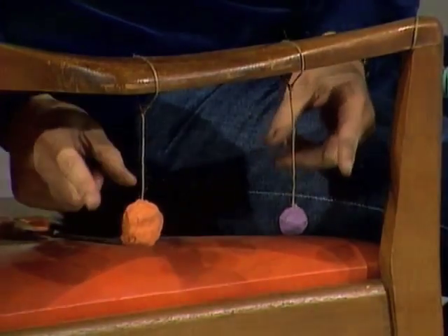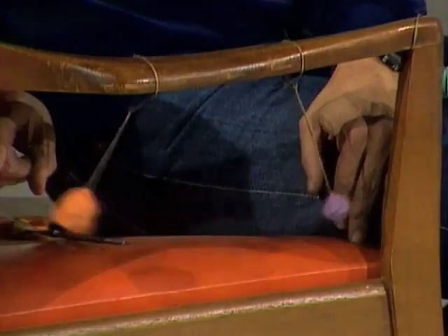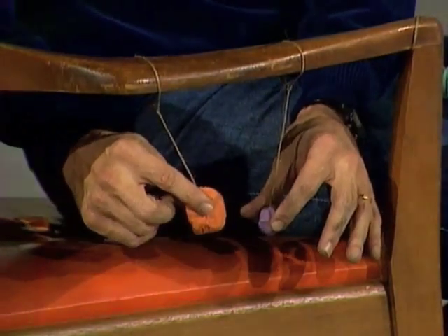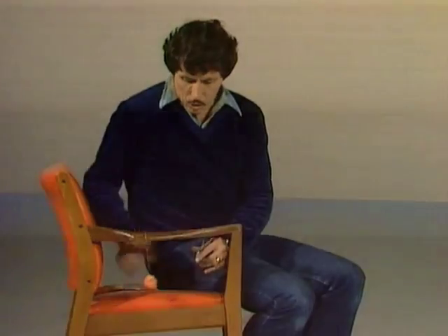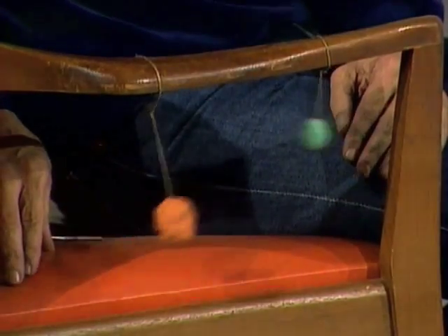So if you have two different people on swings the same length, if you start them at the same time — one, two, three, four — they'll always come together at the same time. Of course, not all swings are the same length. Sometimes you get short swings in the circus. Have a look at the difference: the short one swings much more rapidly than the large one.